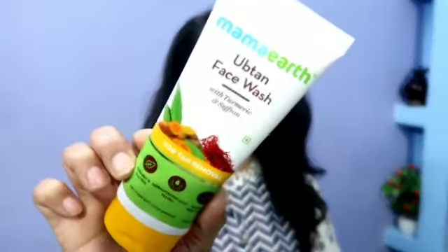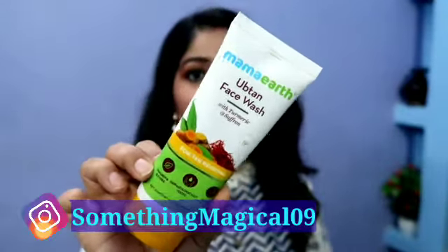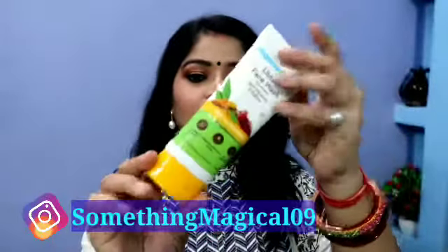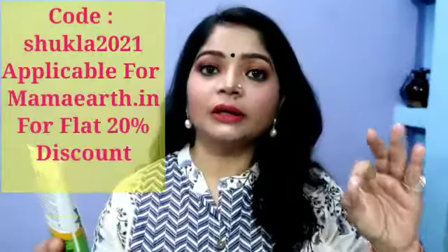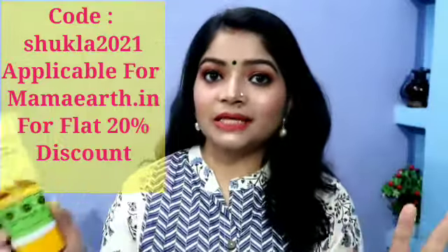So let's talk about this — this is the Mamaearth Ubtan face wash. It is priced at 249 rupees and you get 100 grams. Packaging-wise it is very travel friendly, and their Ubtan range comes in a yellow color so you can identify it easily. The main ingredients are turmeric and saffron. Ubtan is very beneficial for the skin, and this face wash is specifically for tan removal — for those who have tanning, dull, or dry skin.